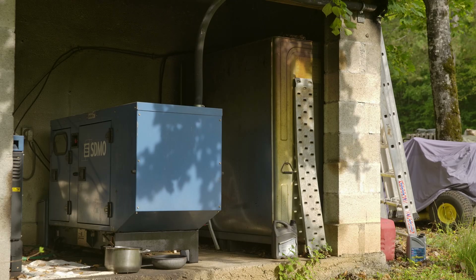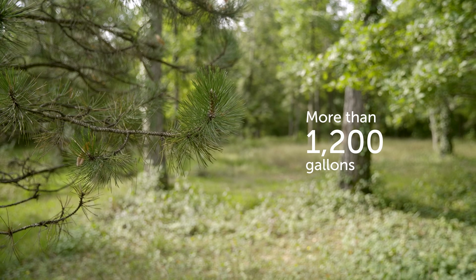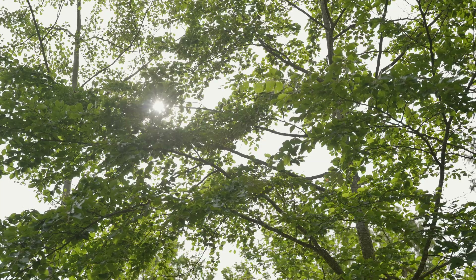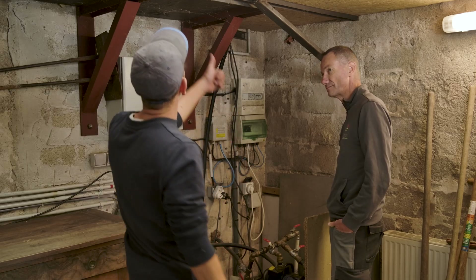The generator they were relying on so much was getting through 5,500 litres of fuel per year. They needed a greener, more reliable and cost-effective alternative. So Pierre approached a local Victron Energy installer for help with the project.